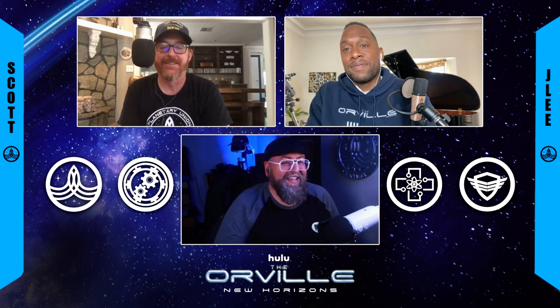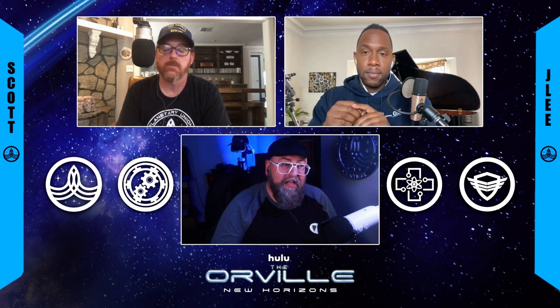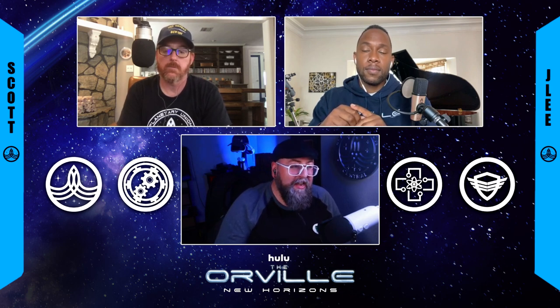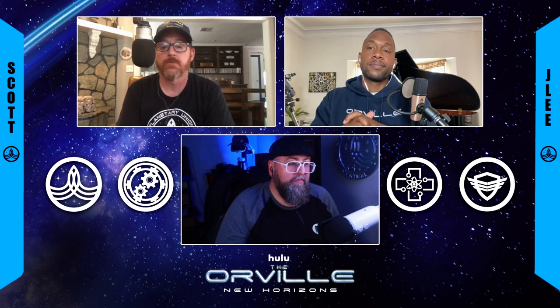The premiere episode 'Electric Sheep' is amazing, full of hope, but also has some heartbreak. Despite both Gordon and John having personal relationships with Isaac over the last two seasons, their opinions have changed since the Identity saga. We find out Gordon isn't so keen on Isaac anymore — and that's because he trusted him and loved him. That disappointment when you really love somebody and that happens, that's why Gordon is having that reaction. It hurts even more because that was your buddy — your Mr. Potato Pal.